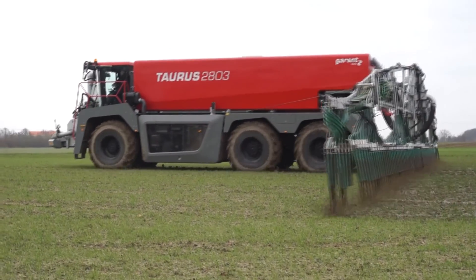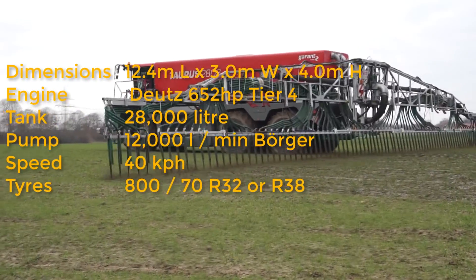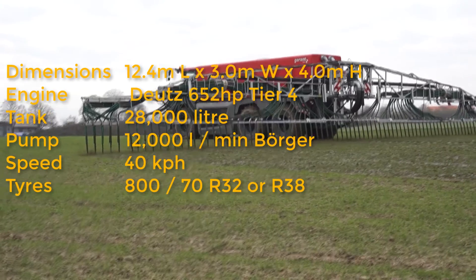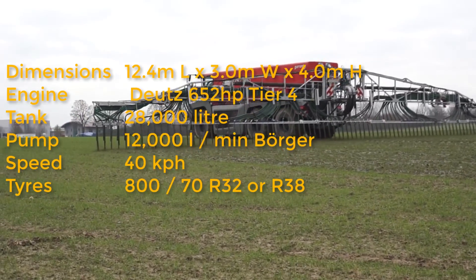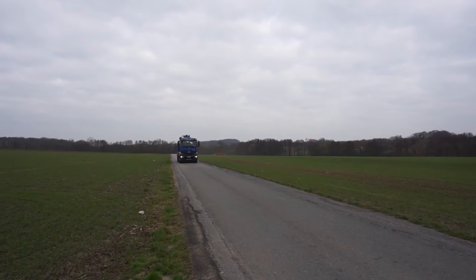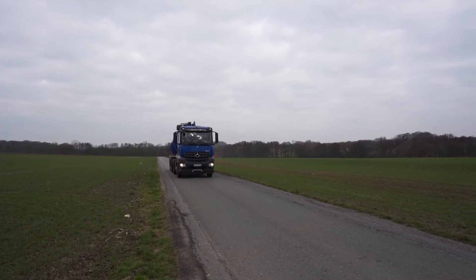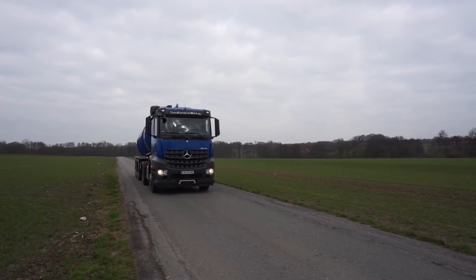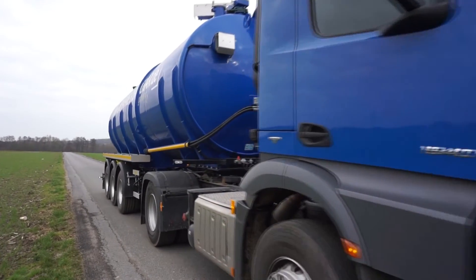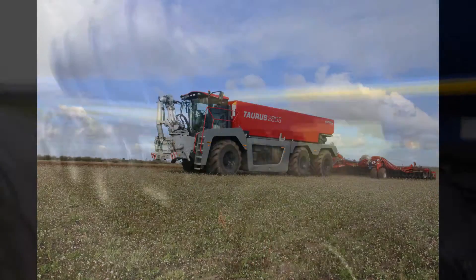Kotter thought carefully about the trade-off between weight, power and volume of digestate. The tank holds 28 cubic metres — more than a Holmer Terra variant at 21 cubic metres, but not as much as a Vredo VT7028 which holds 32 cubic metres. This figure of 28 cubic metres matches the 29-tonne payload weight of German trucks, so one truck load equals one tank full.